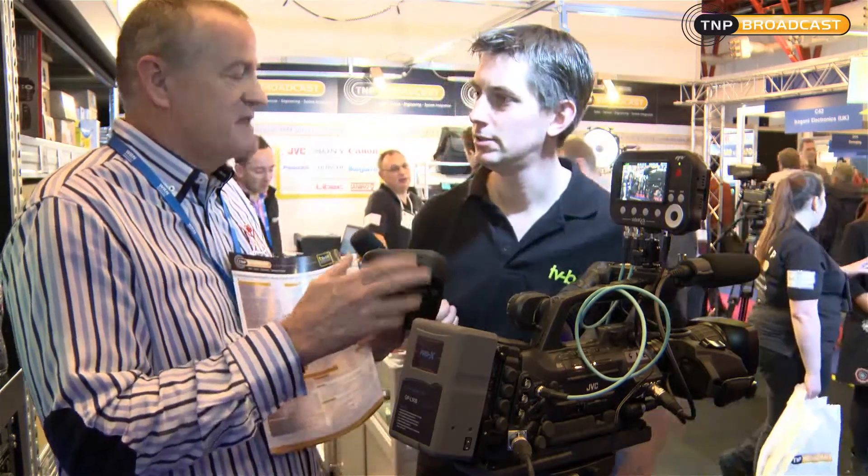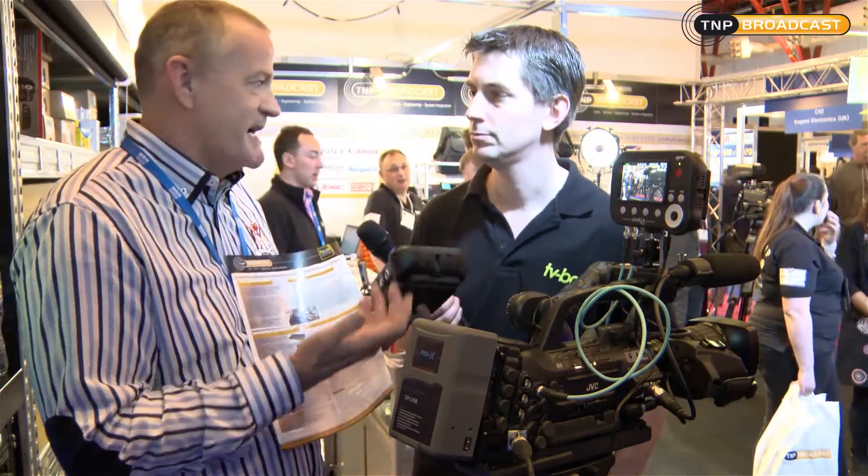So when you buy one of these, what do you get with it? Obviously you get the unit. You get the unit, the drive, the power supply, and that's pretty much it. It's all ready to go — camera ready.